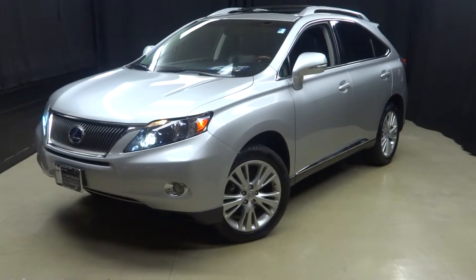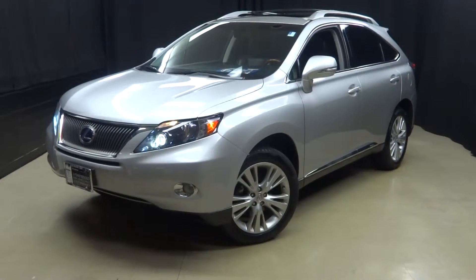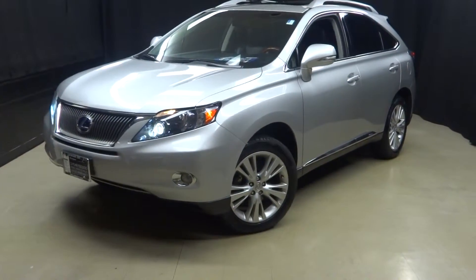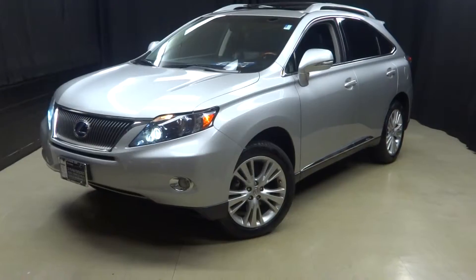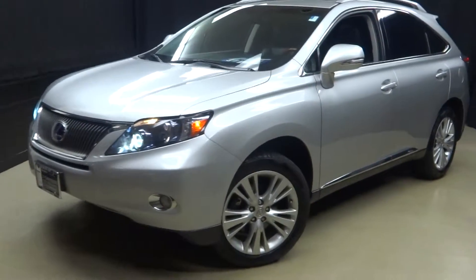All right, car shoppers, welcome back to Lexus of Wilmington. Just traded in: a 2010 Lexus RX 450h — that's right, here's the hybrid.